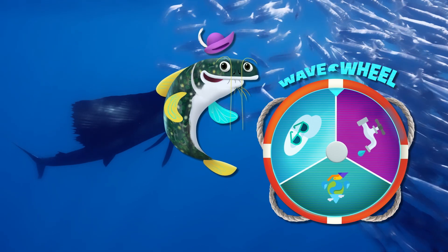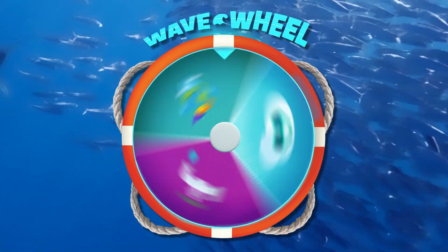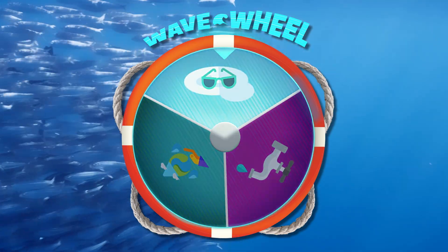Welcome back to the Wave Wheel! Ready for another spin? There's nothing like a good spin class! Tidal Tidbits!